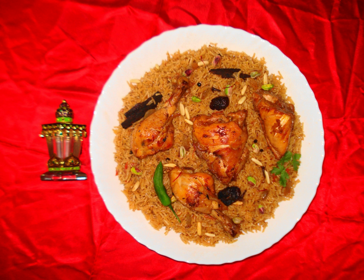Qatari cuisine is made up of traditional Arab cuisine. Makbis, a meal consisting of rice, meat, and vegetables, is the national dish in Qatar. Seafood and dates are staple food items in the country.